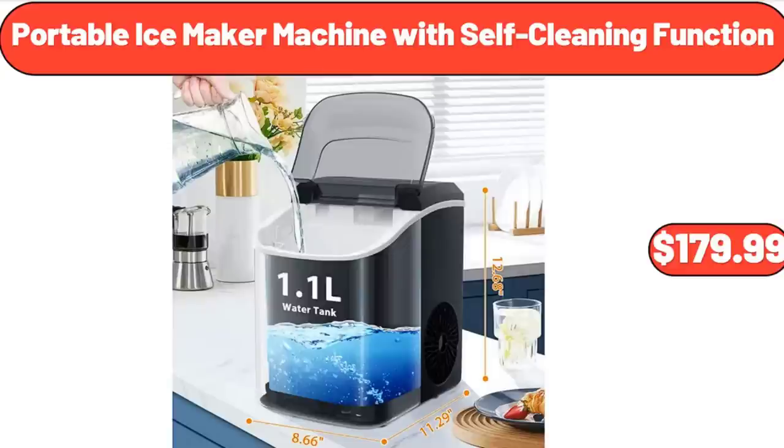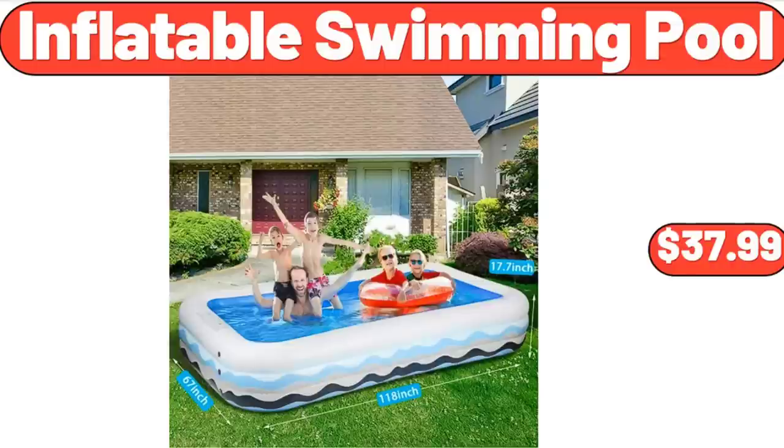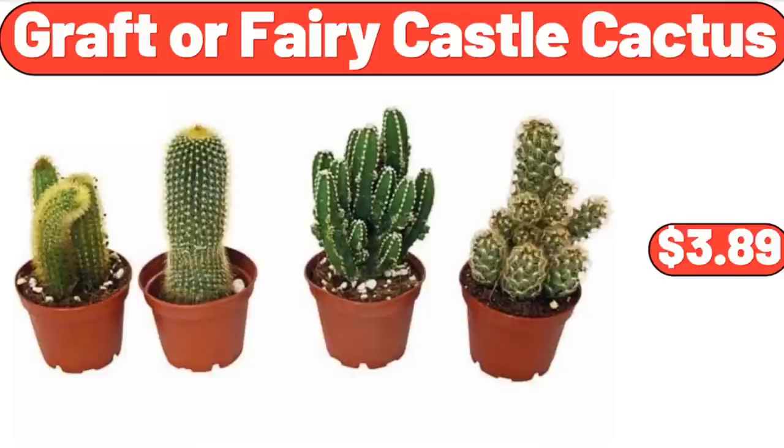Portable Ice Maker Machine with Self-Cleaning Function, $179.99. Inflatable Swimming Pool, $37.99. Graft or Fairy Castle Cactus, $3.89.